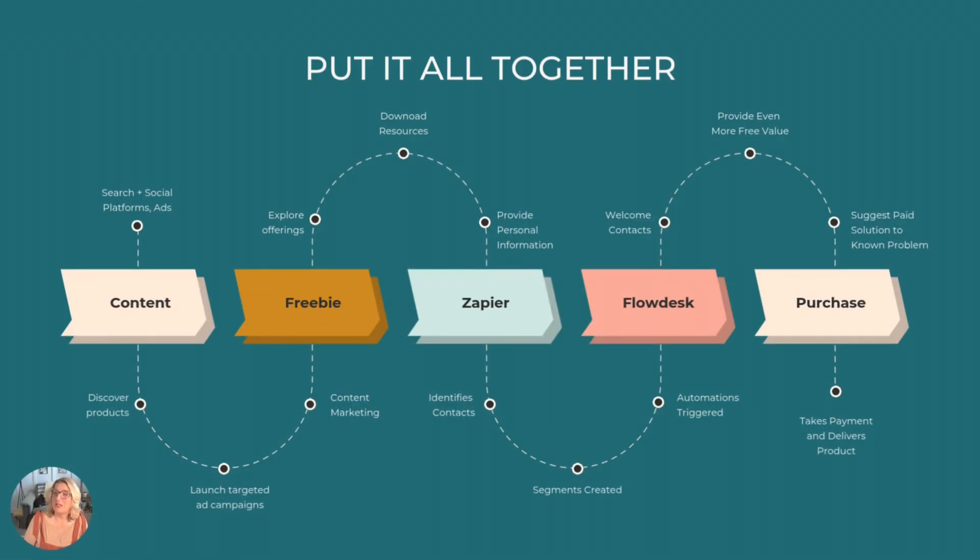Step six — put it all together. Here's what your flow looks like: your content leads to your freebie, your freebie is hosted on Stan, Zapier sends sign-ups from Stan over to Flowdesk, Flowdesk emails point to your sales page back on Stan, and sales happen. Anytime someone gets into that flow and they want to purchase, they can. The first time I watched the entire system work without me, I knew I had built a winning system.